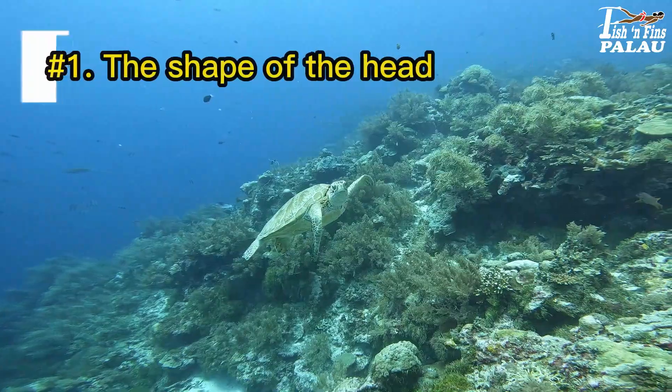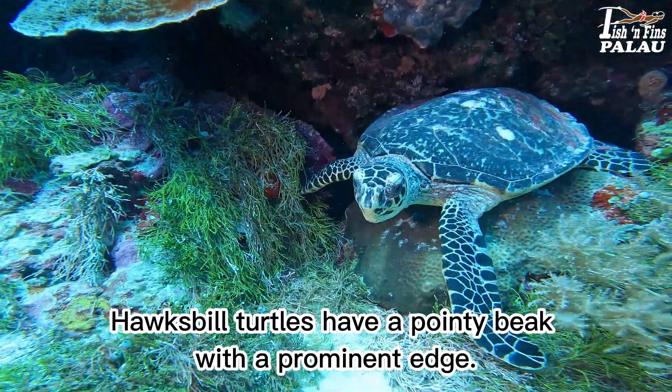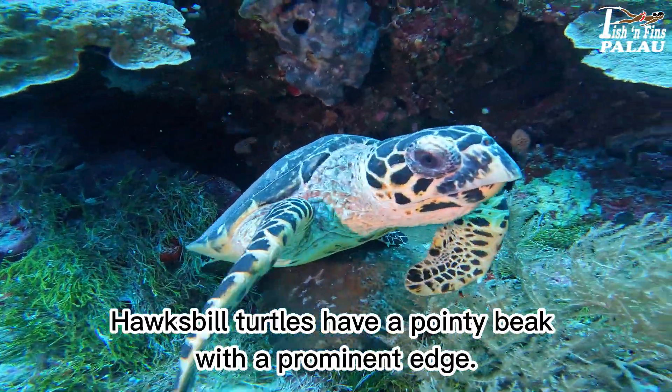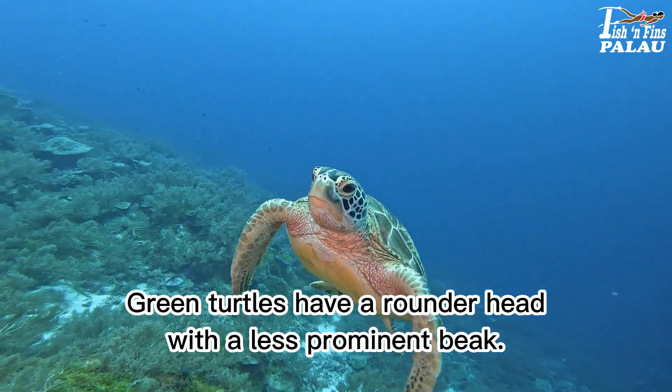Number 1: the shape of the head. Hawksbill turtles have a pointy beak with a prominent edge. Green turtles have a rounder head with a less prominent beak.